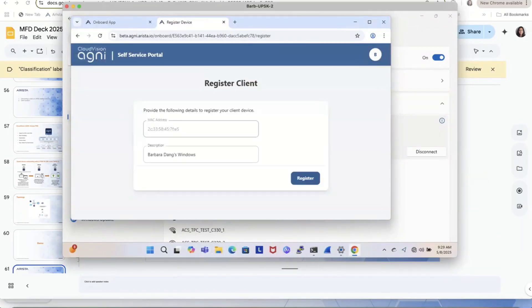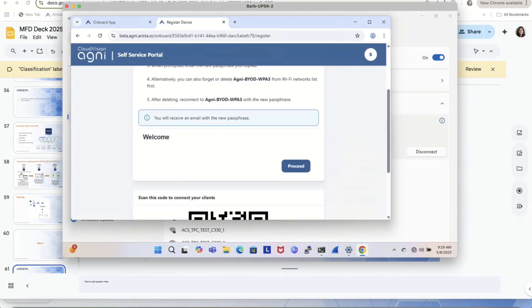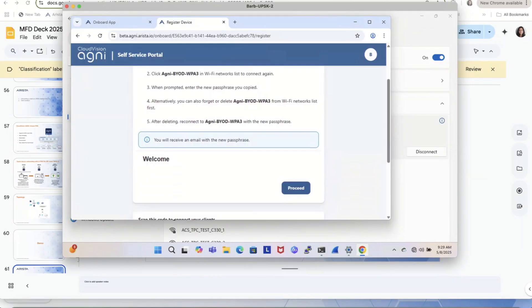Once I verify who I am, it automatically tells me I can register my client. I follow the instructions, copy my UPSK, and continue. It gives a few instructions. Basically what happens is some operating systems cache the old PSK or common passphrase and keep trying. Some OS will prompt you saying you have the wrong PSK — try a new one. But some don't prompt. So we always have the instruction: copy, paste, and proceed.